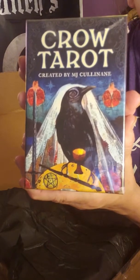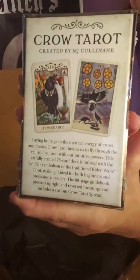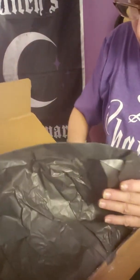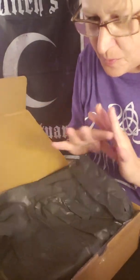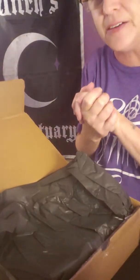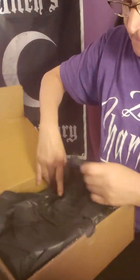And the Crow Tarot. I honestly thought we would have Halloween decks, so I totally am off-filter with that. If we're in October, you would put a Halloween oracle, Halloween tarot. But these are pretty cool decks — I do like them, so I should enjoy them.